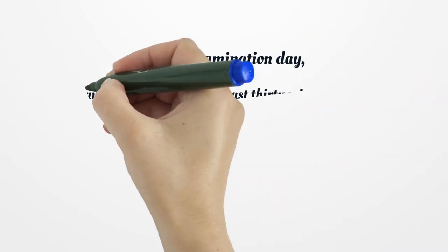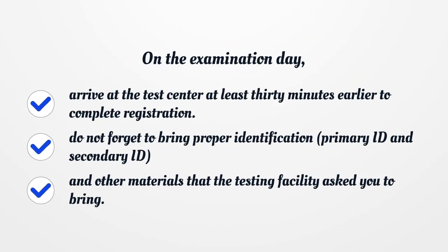On the examination day, arrive at the test center at least 30 minutes early to complete registration. Do not forget to bring proper identification — a primary ID and secondary ID — and any other materials that the testing facility asks you to bring.